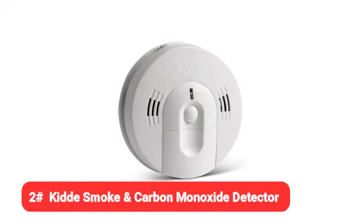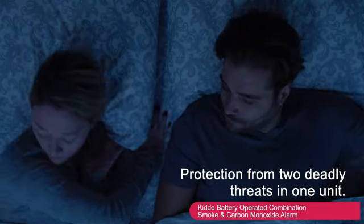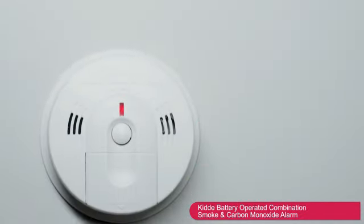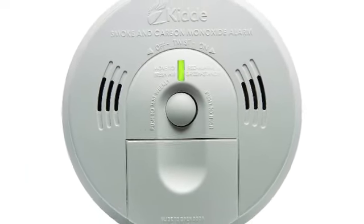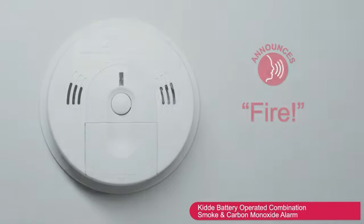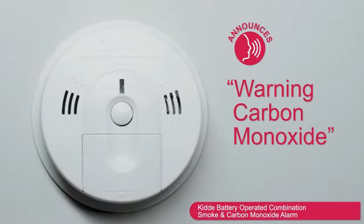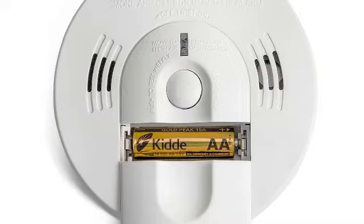Next up, we have the KID smoke and carbon monoxide detector. Through years of testing fire safety equipment, our experts recognize KID as a solid manufacturer with very competitive prices and one of the most widely available brands in the category. This device costs significantly less than our best overall pick, but it still detects smoke, fire, and carbon monoxide. Rather than beeping loudly, it gives clear voice alerts such as "fire" or "warning, carbon monoxide." It runs on AA batteries, so you'll never need to worry about the detector failing during a power outage.